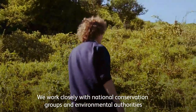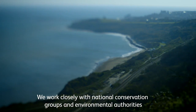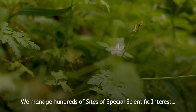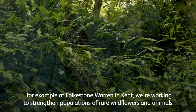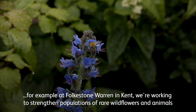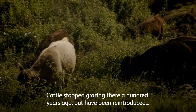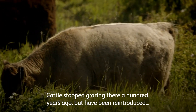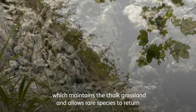We work closely with national conservation groups and environmental authorities. We manage hundreds of sites of special scientific interest. For example, at Folkestone Warren in Kent we're working to strengthen populations of rare wildflowers and animals. Cattle stopped grazing there 100 years ago but have been reintroduced, which maintains the chalk grassland and allows rare species to return.